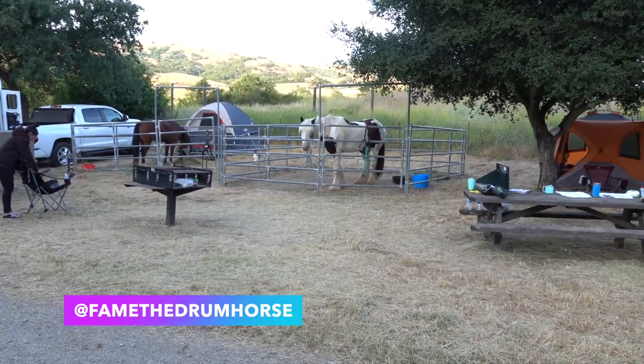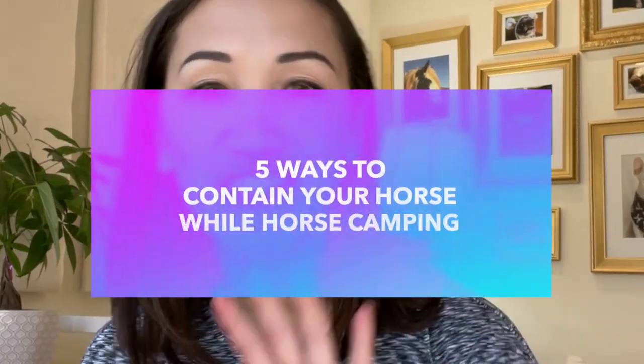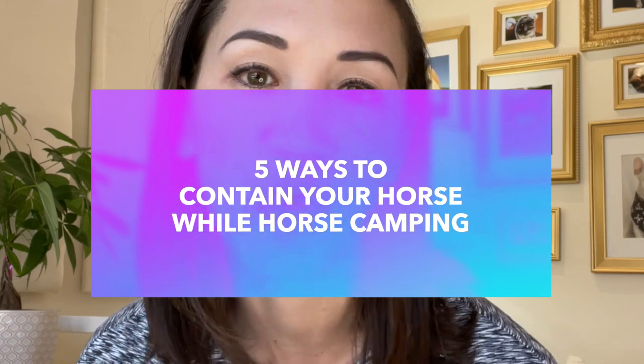You have got to be kidding me. Hello guys, it's Stephanie. Some horse camping campsites offer permanent corrals to contain your horse, but a lot of them require you to bring your own. In today's video, we are looking at five different ways that you can contain your horse while horse camping and the pros and cons of each. The last one is one that I had never seen before — you will definitely want to stay tuned.